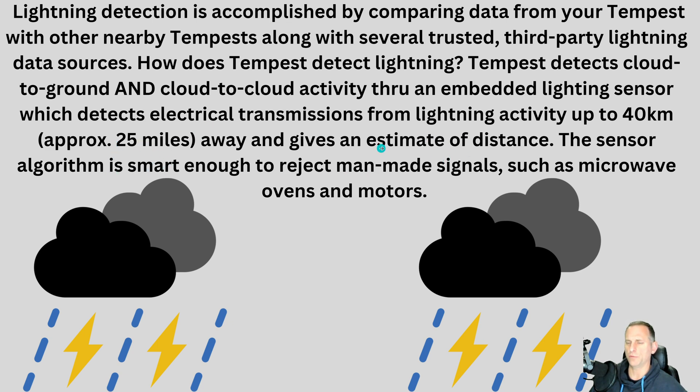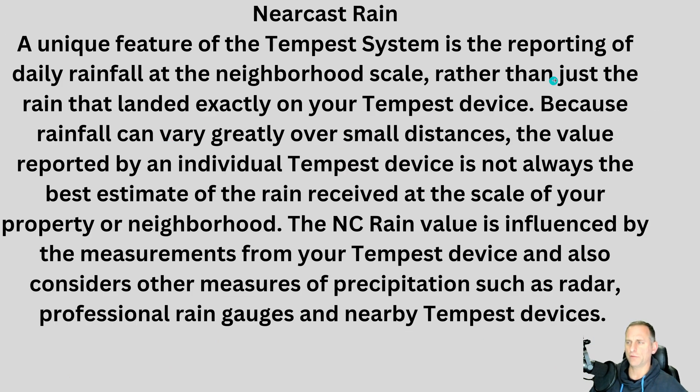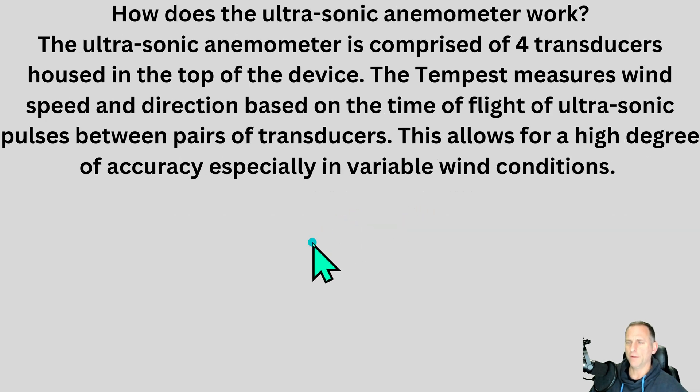It tells you the distance of each individual lightning strike out to about 25 miles. The Nearcast feature pulls data from weather stations in your neighborhood and even nearby professional stations. The ultrasonic anemometer has no moving parts — it measures air as it passes over the transducers and looks to be right in line with my other anemometers I've been testing.